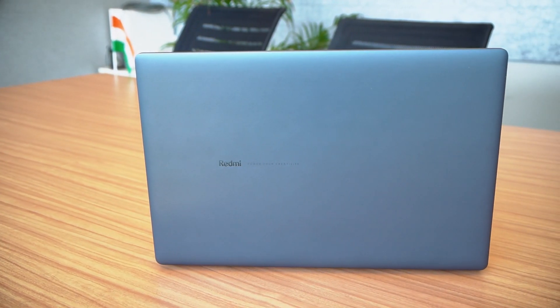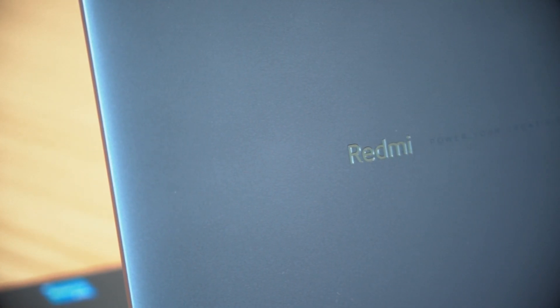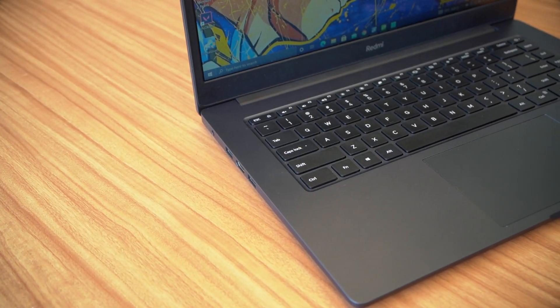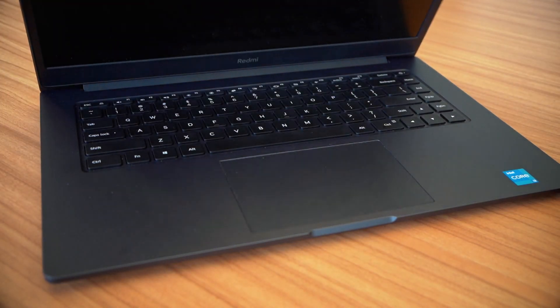Moving on to build quality — it is great here. Redmi has used a polycarbonate construction covered in a brushed metallic finish giving it a classy look. The build is so good that it even puts veteran computer makers to shame. This is how you build a solid laptop for about 40 to 50,000 rupees. Even the hinge is smooth and you can open this laptop with one hand.